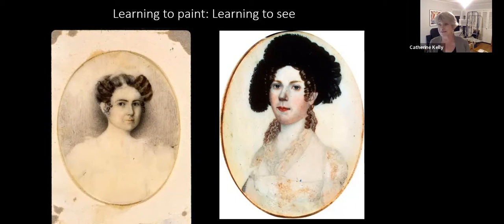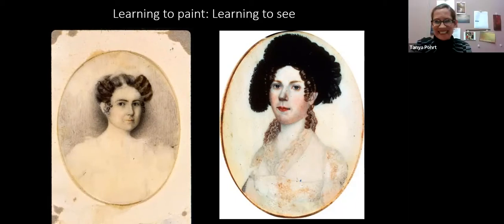That would be lovely. But I think we are probably over time on our limit. Maybe we should wrap it up, but sort of keep these thoughts in mind for the future. We're so grateful to you, Kathy, for sharing all of this information and ideas with us. It really helps broaden our understanding of the objects in the exhibition. Thank you all.